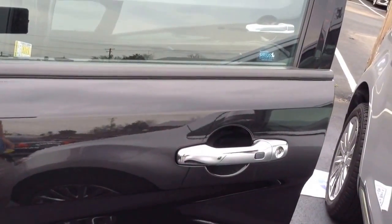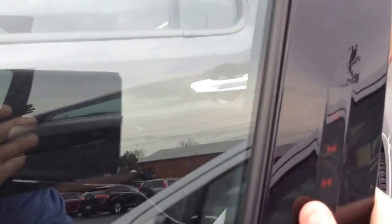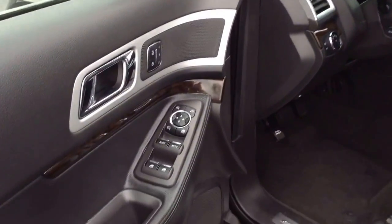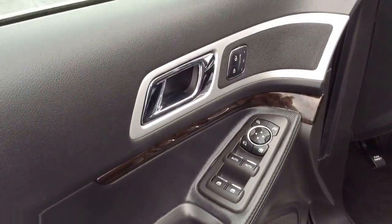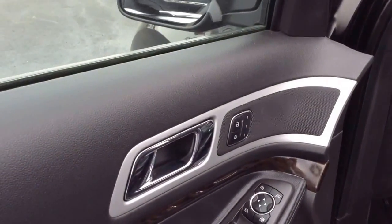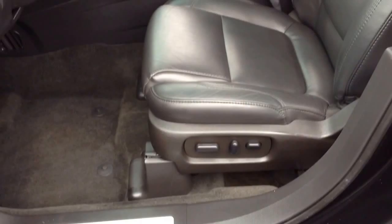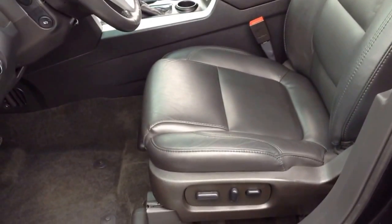If you're looking for options and features in an Explorer, this unit is going to have it for you. Like brand-new inside and out, 2015 model, only 24,000–25,000 miles on it, loaded with all your features like power windows, locks, and mirrors, three presets for the driver's seat, and power seats on both the front driver's seat and front passenger seat.